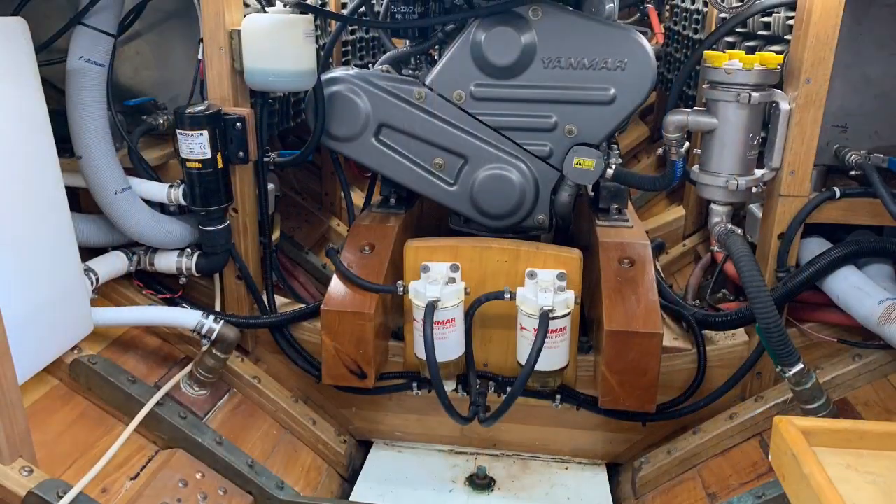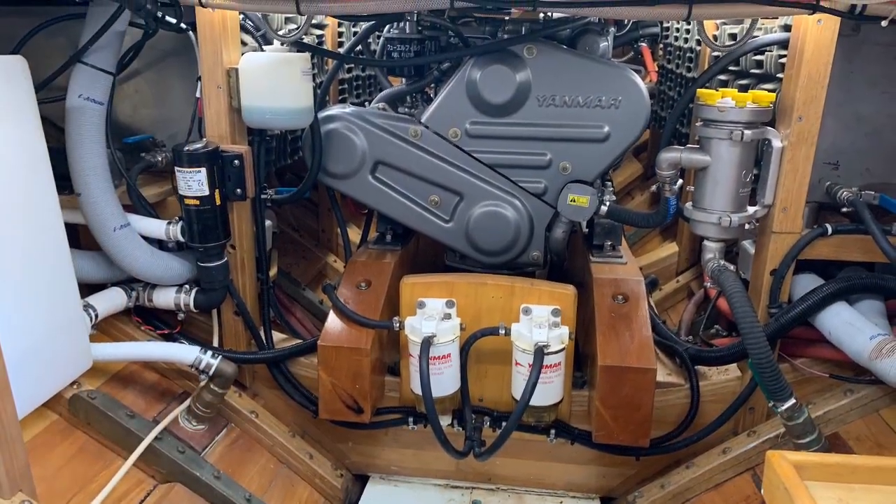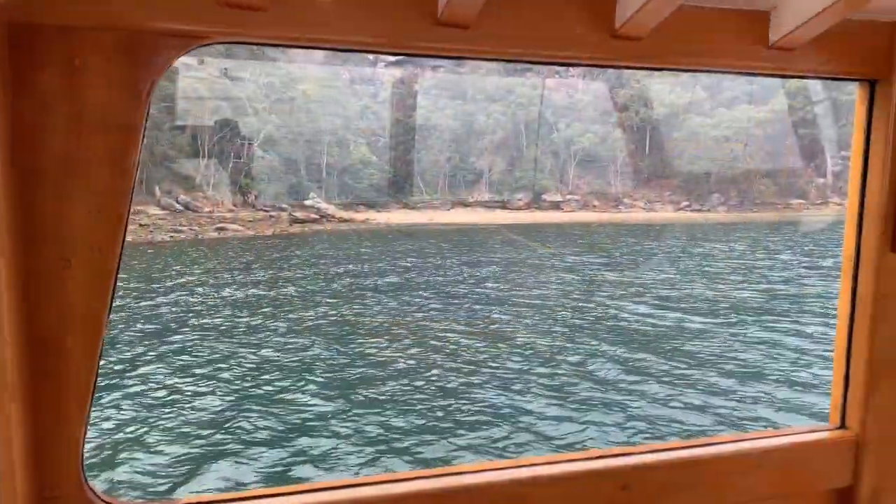She's powered by a Yanmar 54 horsepower shaft drive. Forward, the stairs also give excellent access.